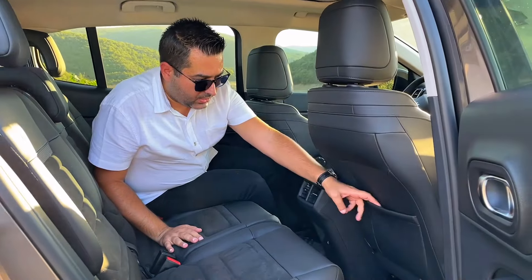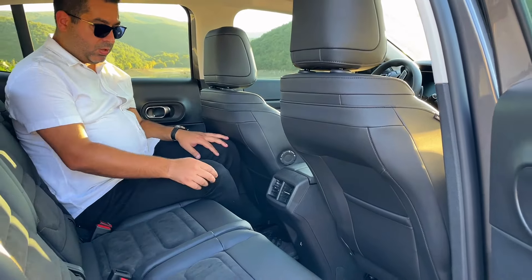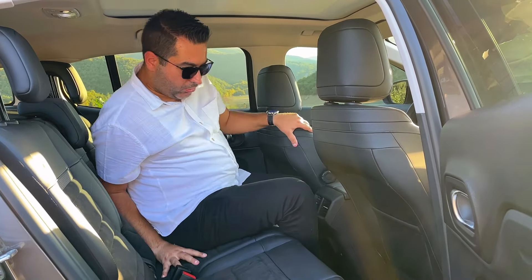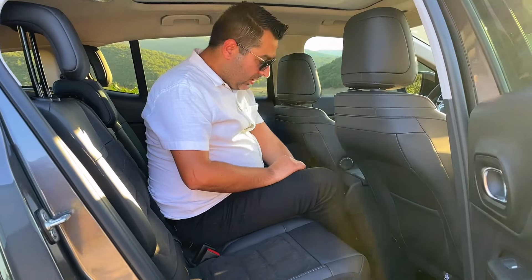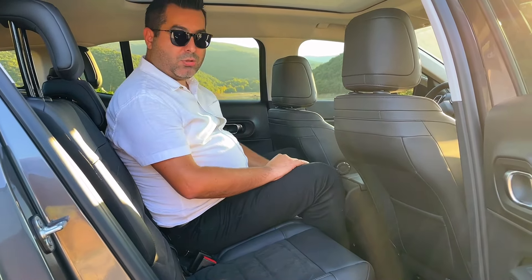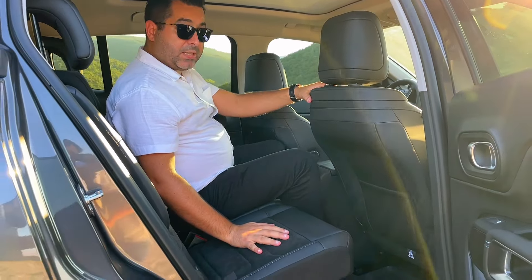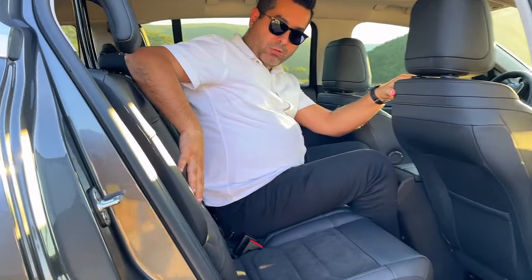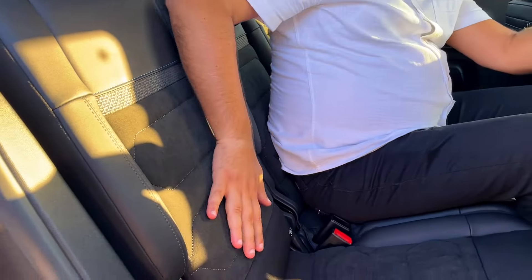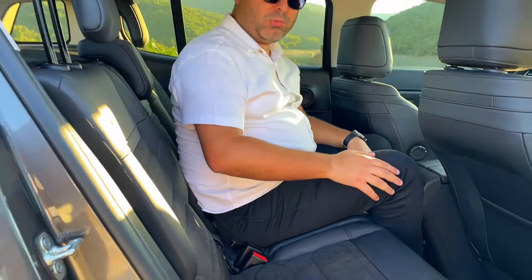Çift bölge klima sistemi var bu araçta; ancak üç bölgeli değil, öndeki klima sıcaklığı neyse arkadaki de aynı oluyor. Kapatılabilir bir klima menfezi değil bu arada. Koltukların arkasında iki tane cep var. Şalt tüneli olmadığı için orta koltuğa geçmek biraz daha kolaylaşıyor. Shine Pakette koltuklar alkantara; kenarları deri, ortası alkantara kumaştan yapılmış. Shine Bolt'ta ise koltuklar komple full deri oluyor.